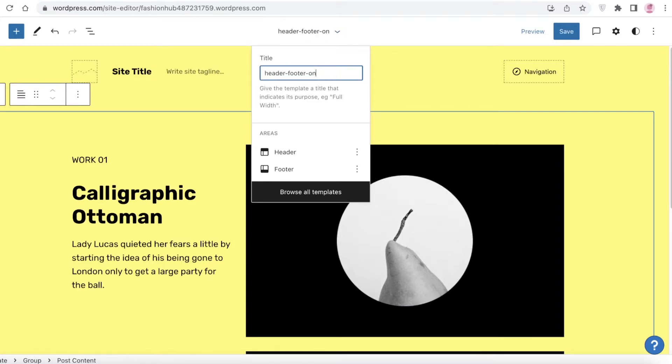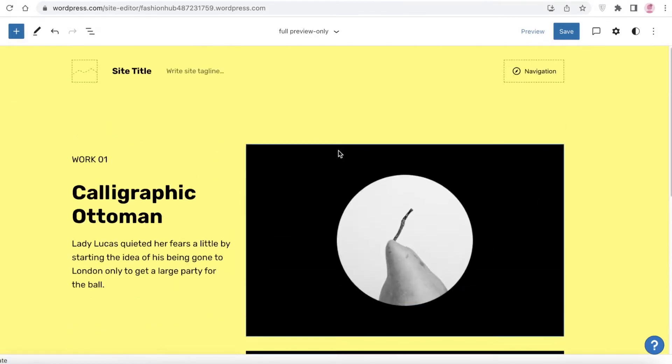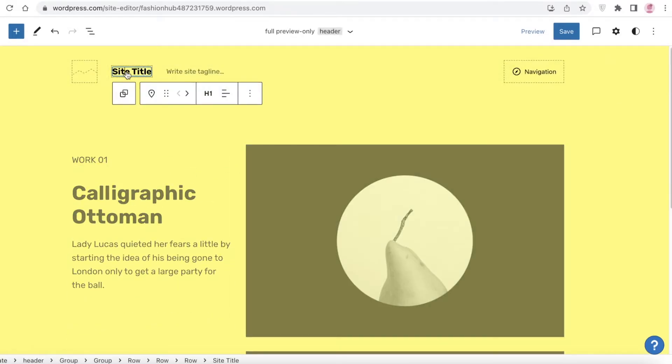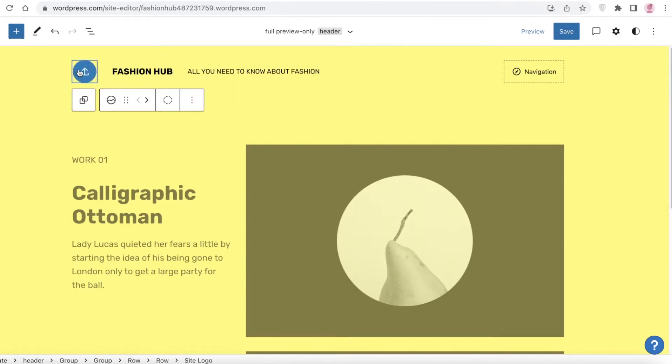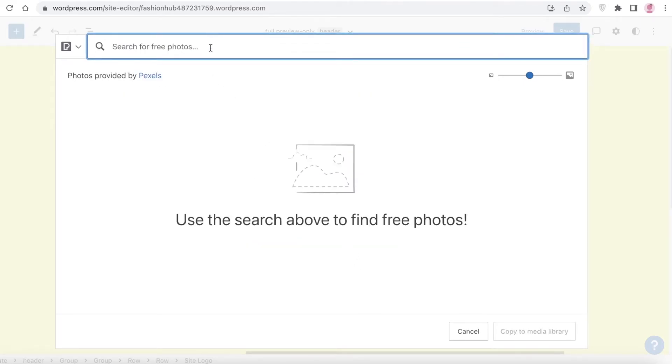I can rename the page title — I'll call it 'Full Preview' since that's what I'm currently looking at, and save it. Now I'll start adding my sections. First I'll add my site title, which could be 'Fashion Hub', and then write a tagline — something like 'All you need to know about fashion'. For the image section, if you don't have an image you can click 'Browse Free Images' and use a free image from Pexels.